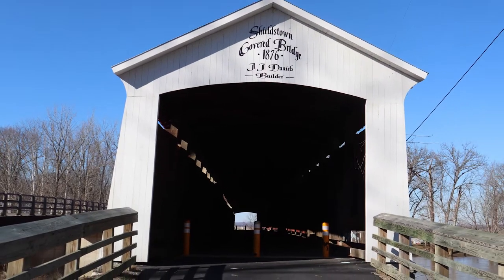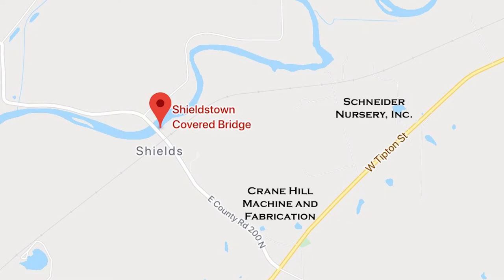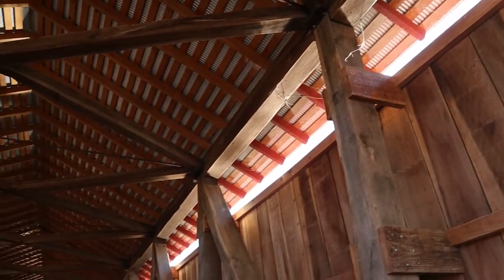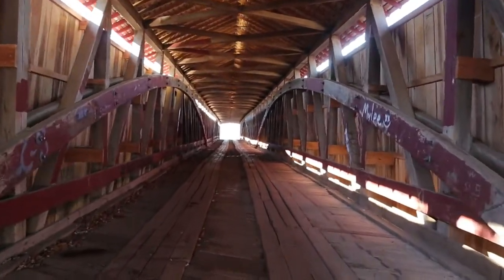The Shieldstown Covered Bridge was built in 1876 and named for the family-owned mill nearby. The bridge, located between Seymour and Brownstown off US 50, crosses the East Fork White River. The bridge provided a better route for farmers in the area to transport crops to the mill. A ferry system was used prior to the construction of the bridge.